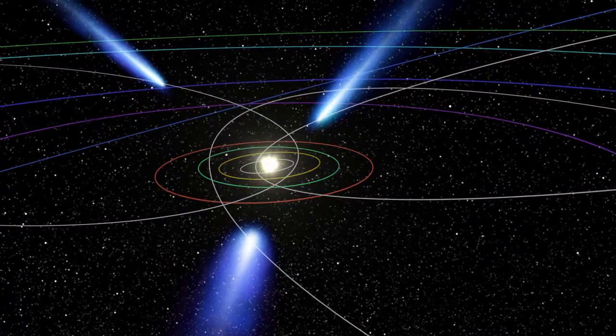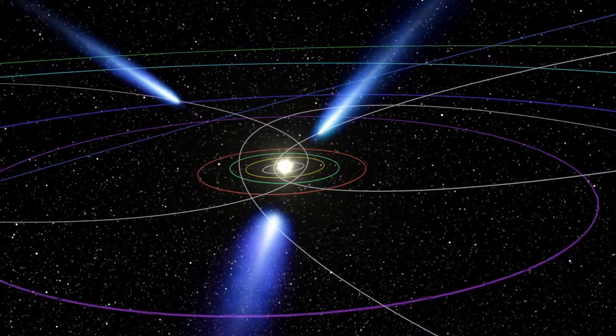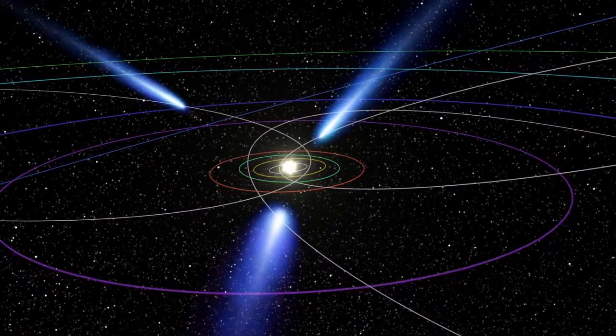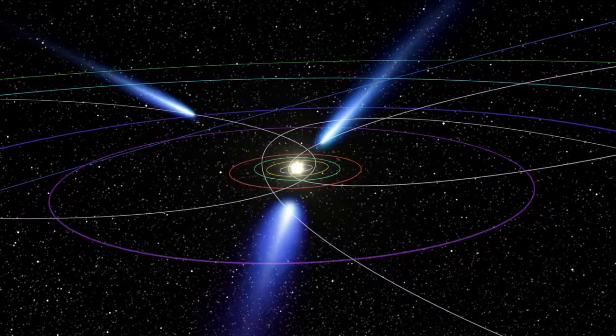Well, as a comet comes in closer to the sun, it's literally falling under the force of gravity and accelerating. Just as a brick dropped from a tall building speeds as it falls to the Earth, the comet is falling to the sun. And as it gets close, it most of the time will miss the sun, but not always.